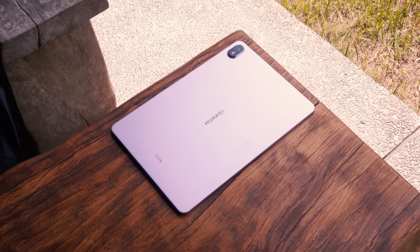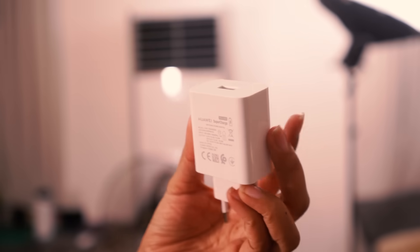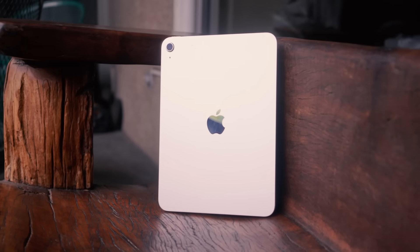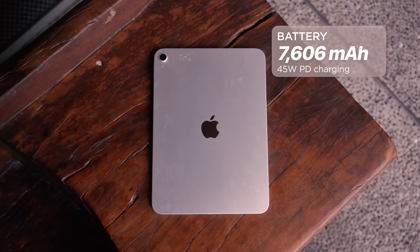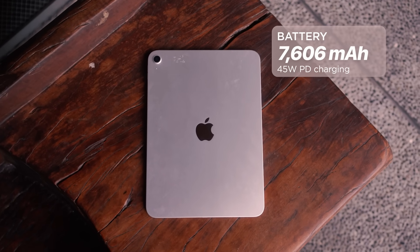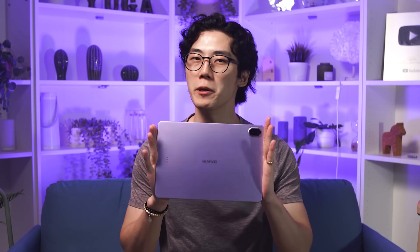Powering the 2025 MatePad 11.5 is a large 10,100 mAh battery that supports 40W supercharge, giving us about 12 hours of screen-on time. In contrast, the 2025 iPad packs a smaller 7,606 mAh battery with up to 45W of power delivery charging, offering around 10 hours of screen-on time. The iPad may get the hoopla for faster charging speeds, but they only include a 20W charger in the box, which implies another purchase if consumers want to take advantage of its faster charging speed. That's just another reason why the MatePad wins with its bigger battery capacity and longer battery life.